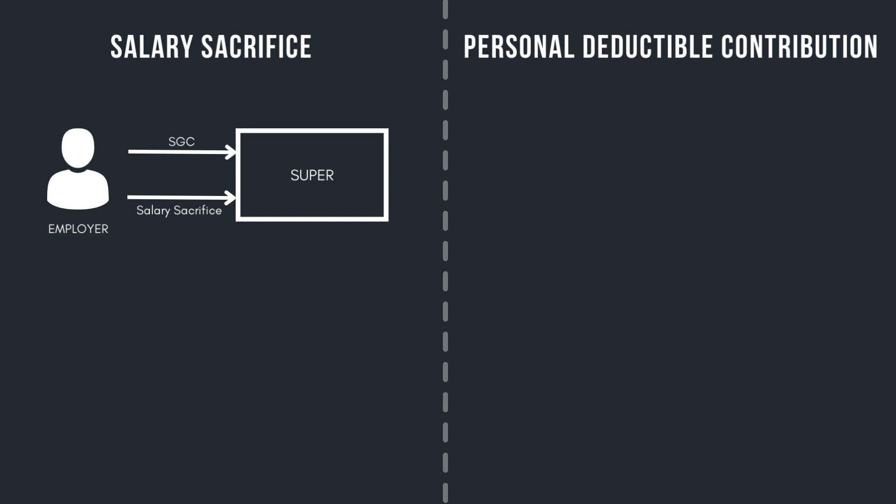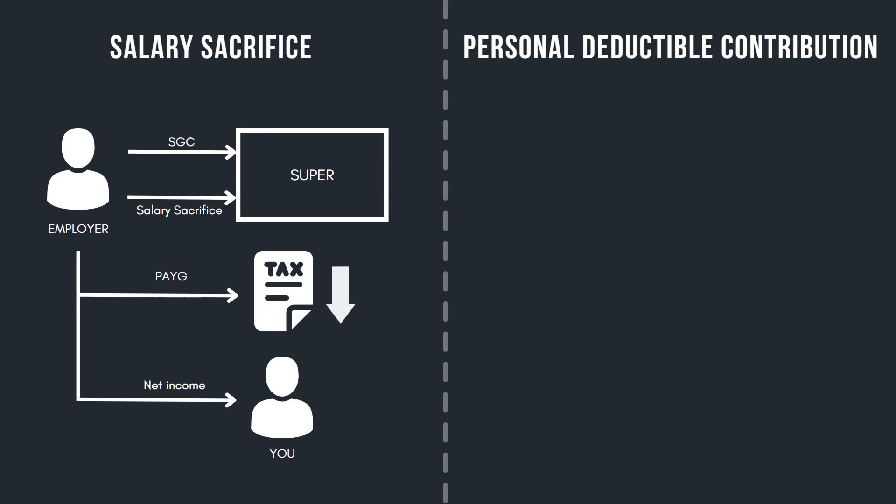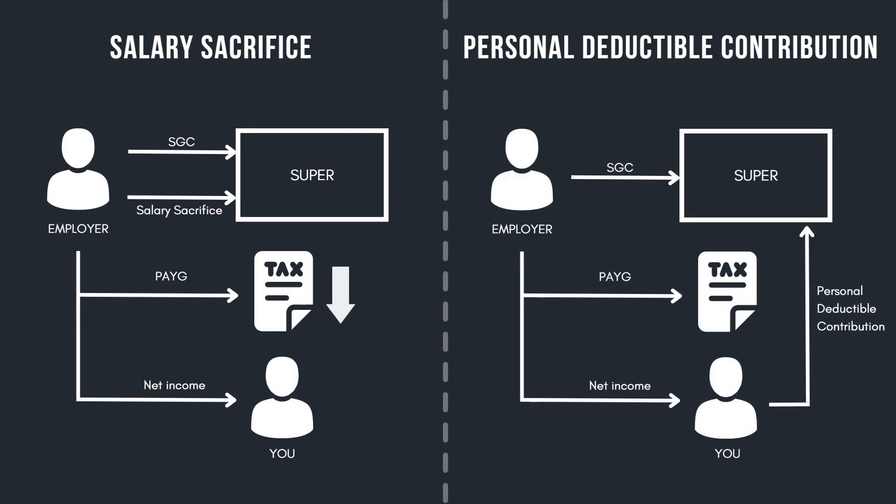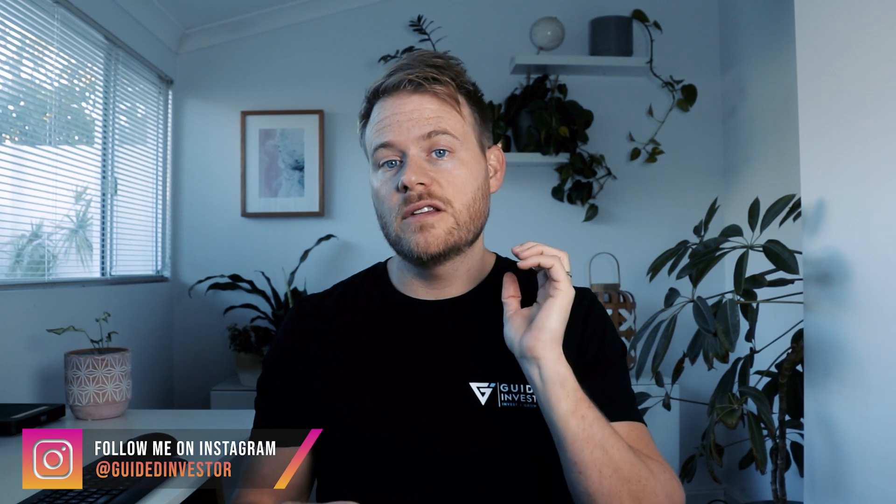Under a salary sacrifice arrangement, your employer contributes additional funds pre-tax to super on your behalf, and you receive the tax benefit as you go via a reduced PAYG instalment. Under a personal deductible contribution, you make the contribution yourself using post-tax money and claim a deduction when you lodge your tax return. The benefit over salary sacrifice is that you don't have to have a predetermined arrangement.